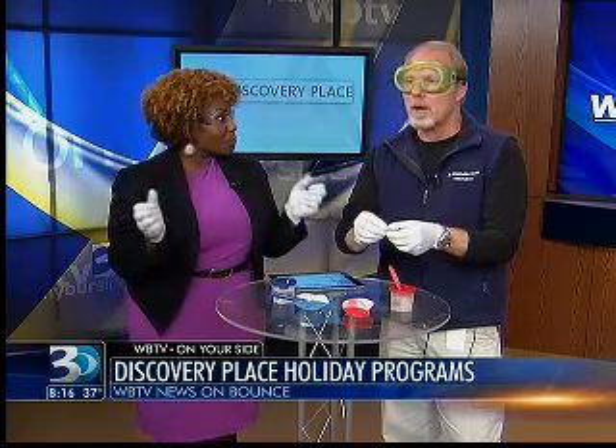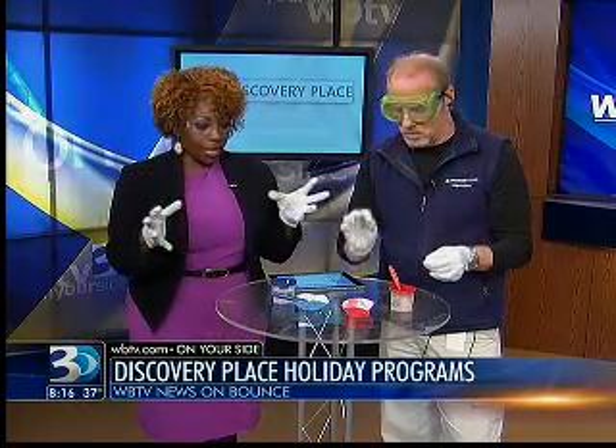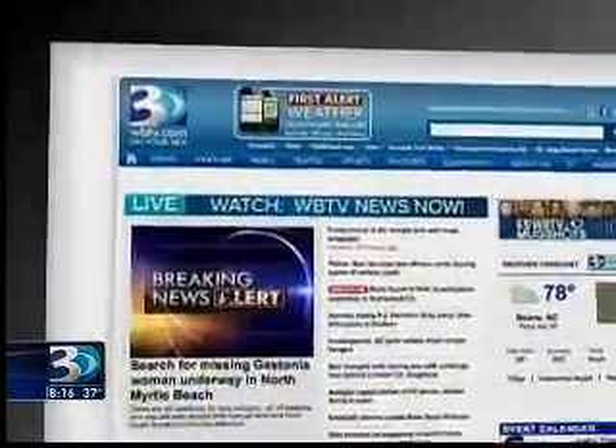Are there any dates you're closed? We're closed Christmas Eve and Christmas Day — that's it. If you want more information about all these really cool events, or if you want to go digging for your own stone, log on to WBTV.com and look in the Web Extra section under the Home tab.